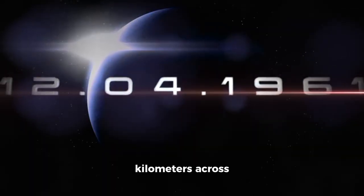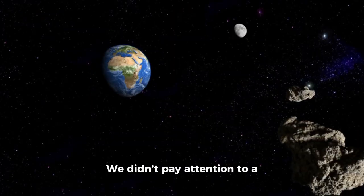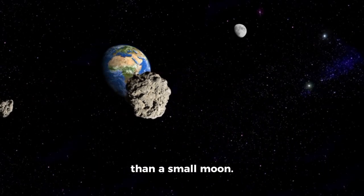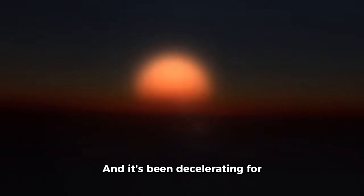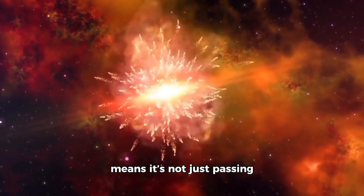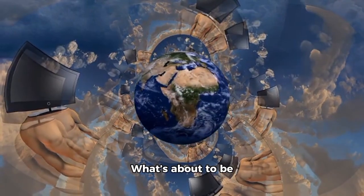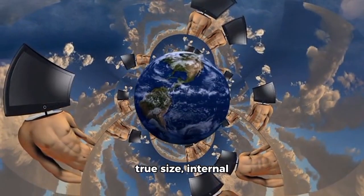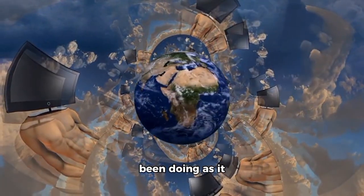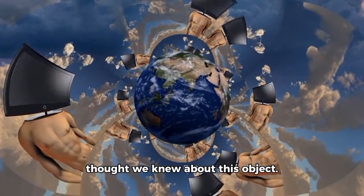Atlas is not two kilometers across — it's 47 kilometers across. We didn't pay attention to a small asteroid. We've been tracking something smaller than a small moon, and it's been decelerating for the past six weeks, which means it's not just passing through our solar system. It's planning to stop here. What's about to be revealed about Atlas — its true size, internal structure, and what it's been doing as it approaches Earth — is going to fundamentally change everything we thought we knew about this object.